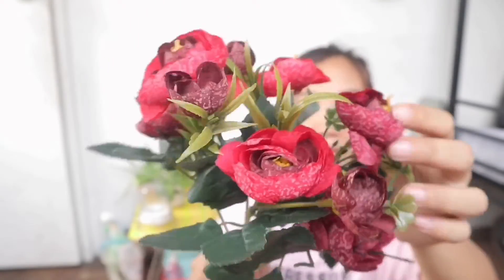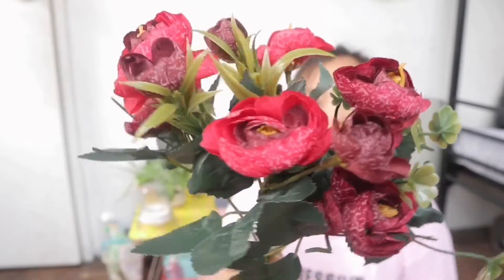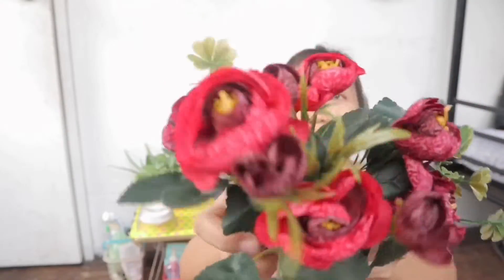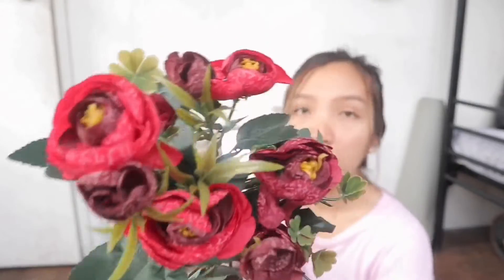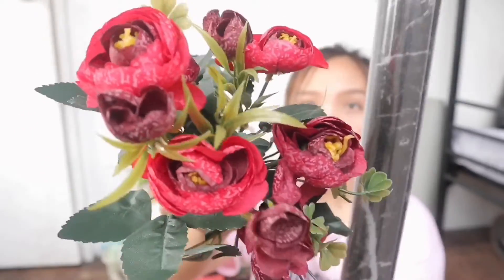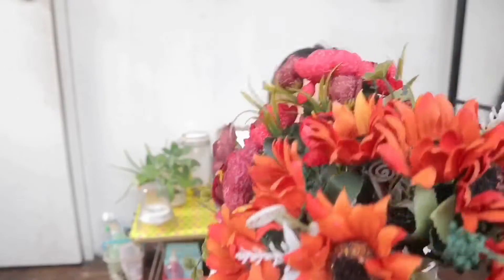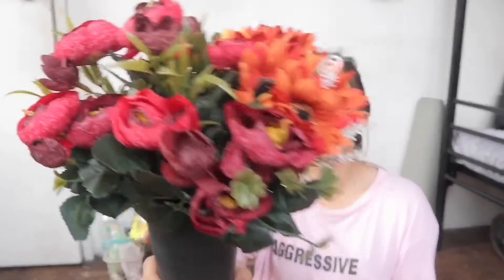The next fake flowers I got are also from Divisoria. This one is only 80 pesos — probably because there are fewer stems and it's not as perfect-looking, so you can still tell it's fake. But the color is super beautiful and it matches the wallpaper well. Fake plants, super ganda!